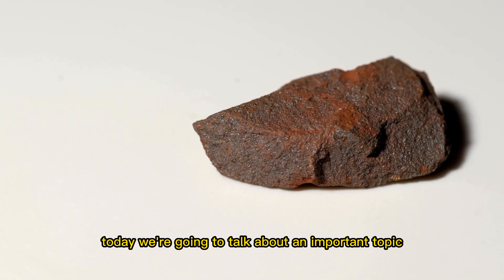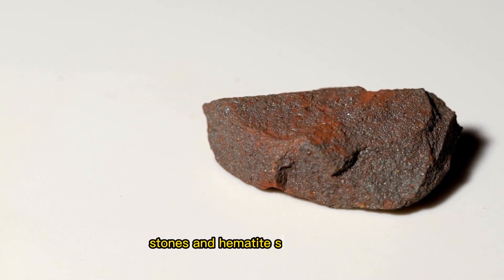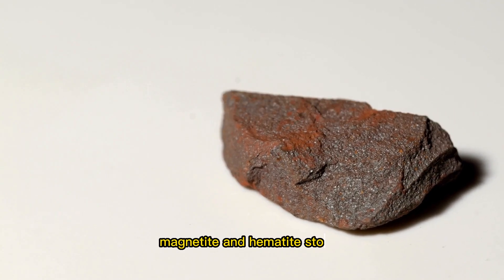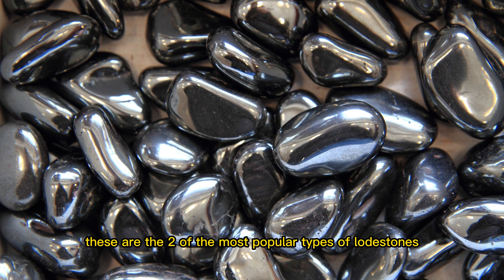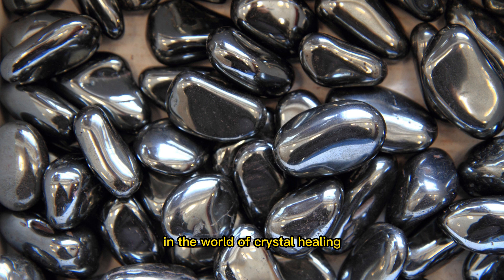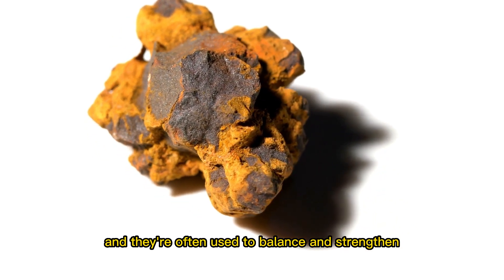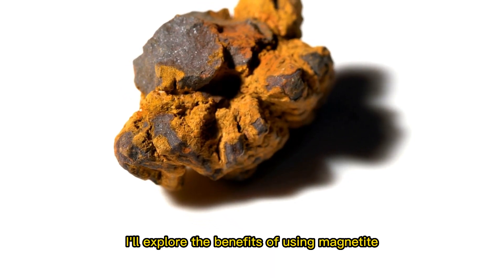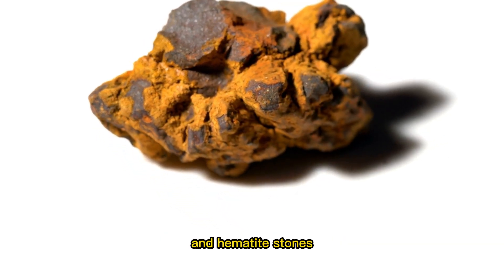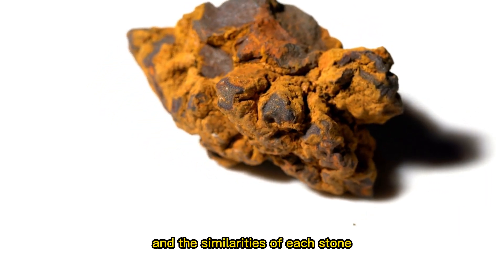Today we're going to talk about an important topic: why are magnetite stones and hematite stones useful? Magnetite and hematite stones are two of the most popular types of lodestones in the world of crystal healing. They're both known for their grounding and protective properties, and they're often used to balance and strengthen the body's energy field. In this video, I'll explore the benefits of using magnetite and hematite stones, as well as the differences and similarities of each stone.